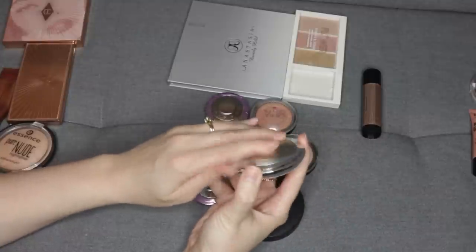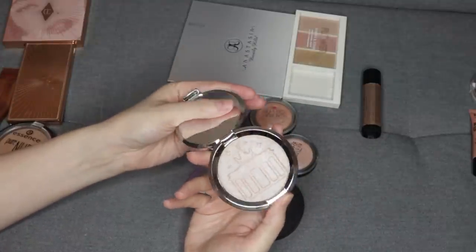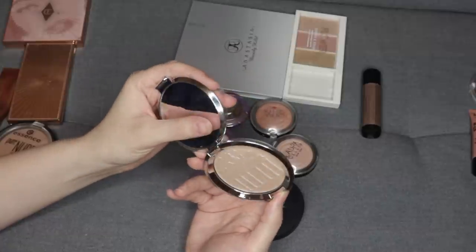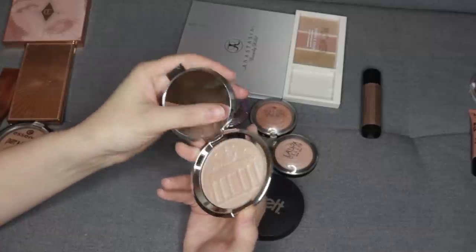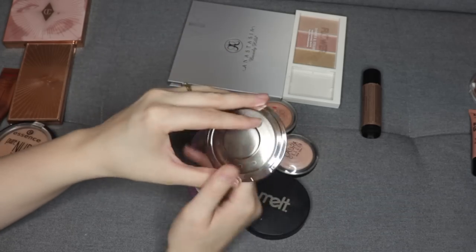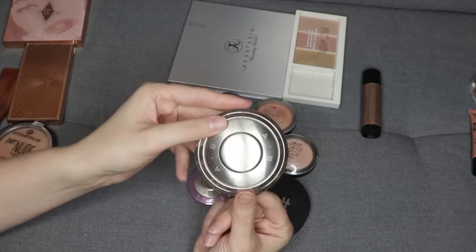I'll also hold on to this Becca Berlin Glow highlighter. I did pan one of these already. It's one of the few cool-toned highlighters that I think is very, very flattering and beautiful. It's a very unique color and it is a discontinued product that I can't get again, so I would like to hold on to it. I did pan a full one of these already, so I'm glad to have another one in my collection.